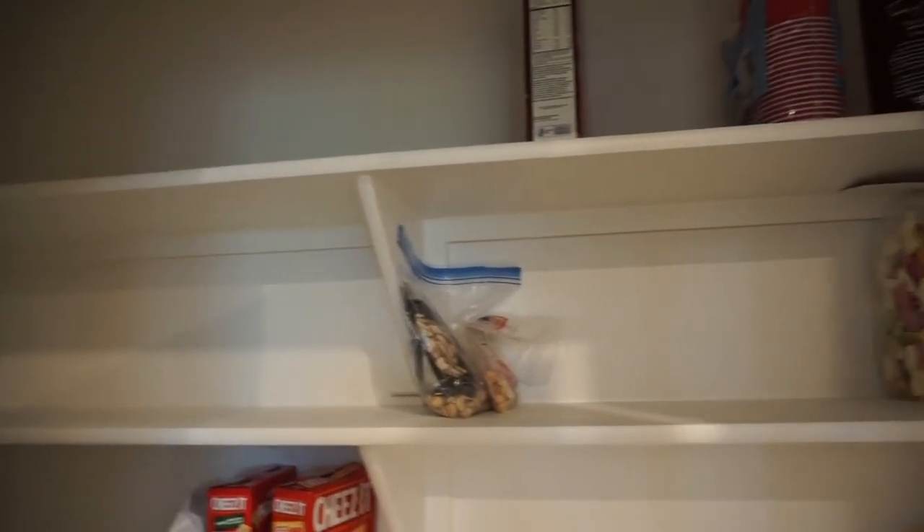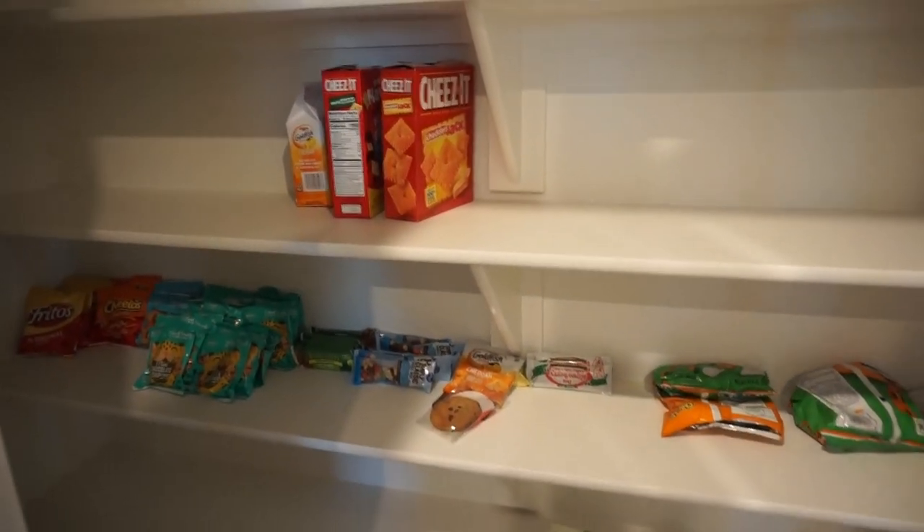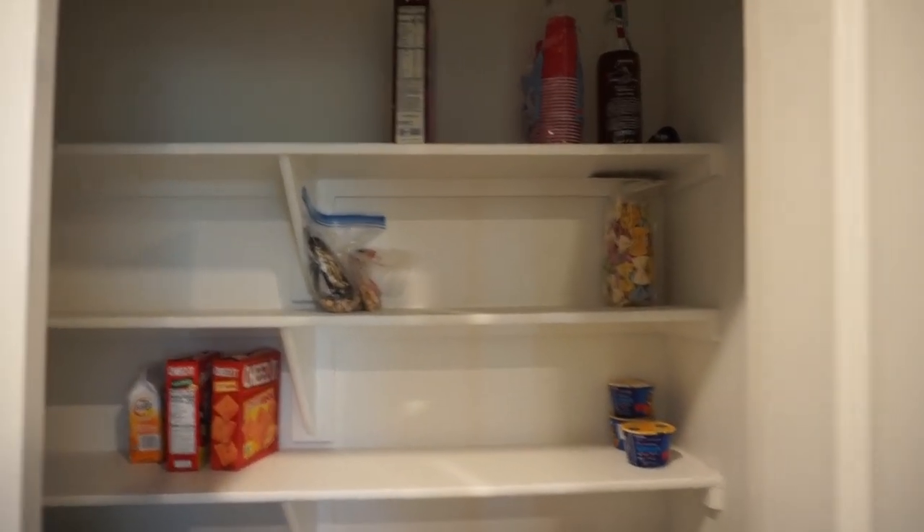Let's check out my pantry — it's really big. We just threw stuff in here because we have nothing, but I figured if I don't film this empty house tour I'll never get to it. It has two doors and it's pretty large with double doors.